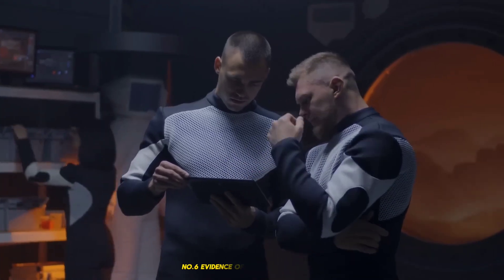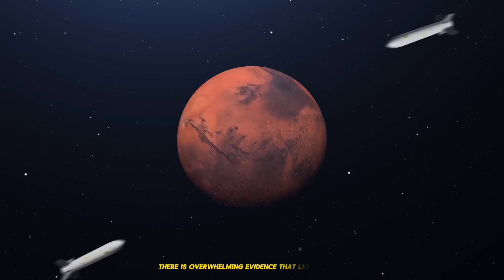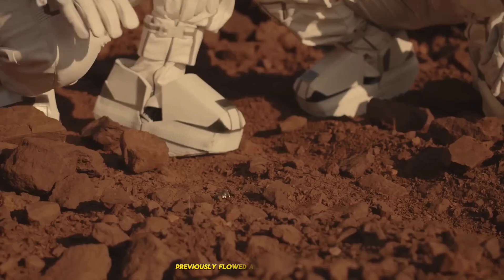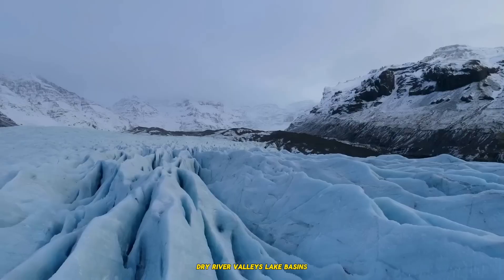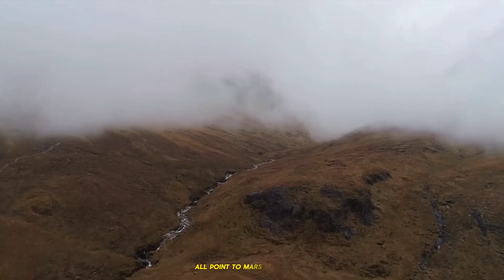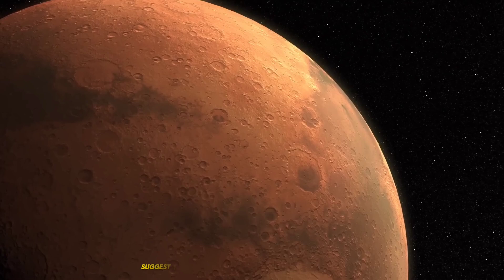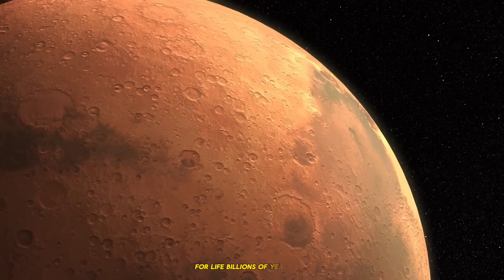6. Evidence of Ancient Water Flow. There is overwhelming evidence that liquid water previously flowed across Mars' surface. Dry river valleys, lake basins, and minerals that grow in the presence of water all point to Mars' wetter past. The existence of these traits suggests that Mars may have had favorable circumstances for life billions of years ago.